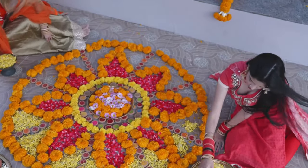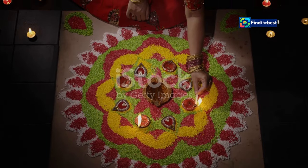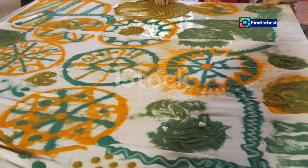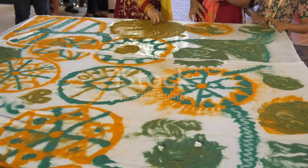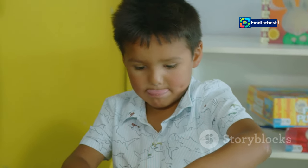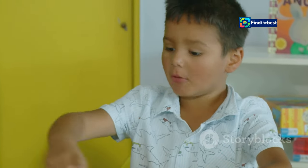Sivabalan's love for art began at home, in the heart of his family. He grew up watching his grandmother and mother create kolams every morning — a tradition passed down through generations. These weren't just simple designs; they were intricate patterns full of detail and meaning, each line and curve telling a story. Sivabalan was captivated by their skill and artistry, often spending hours observing them, mesmerized by the way they transformed simple rice flour into beautiful art.